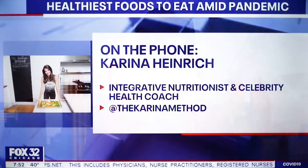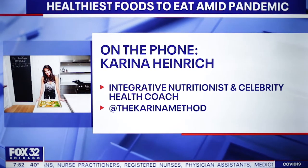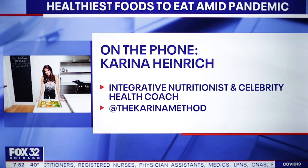Obviously this is a time more than ever when we want to be healthy. So what should you be eating to maybe boost your immune system? Integrative nutritionist and health coach Karina Heinrich joins us on the phone this morning. I know you say there's a bunch of healthy foods we should get out there and buy right now. What are they?